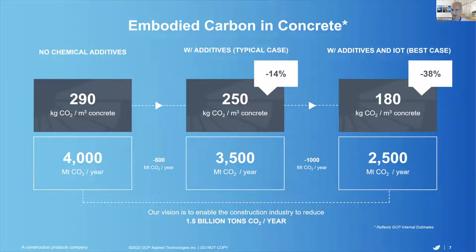That's a very significant amount of CO2 emissions. And you should account for the fact that this already reflects the reduction of CO2 coming from currently used reference technologies such as water reducers in concrete and grinding aids in cement, which we believe are already allowing the industry to reduce approximately 40 kilograms of CO2 per cubic meter of concrete, or approximately 14% of emissions.